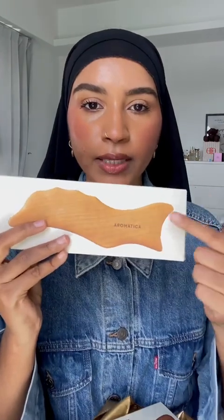Next we have this from Dr. Dennis Gross — this is their vitamin C lactic moisturizer. I love Dr. Dennis Gross; everything I use from them is so good.